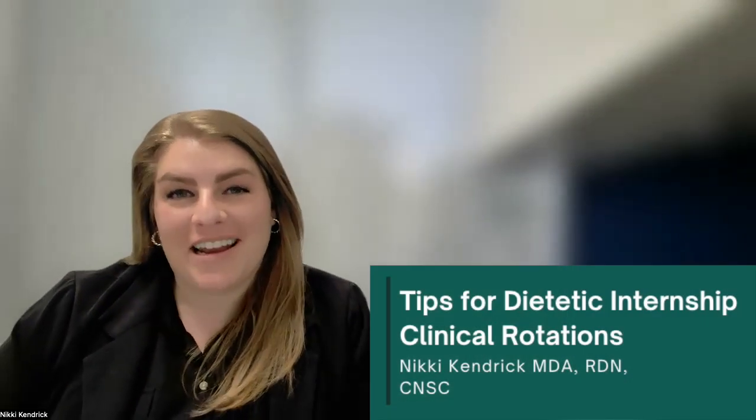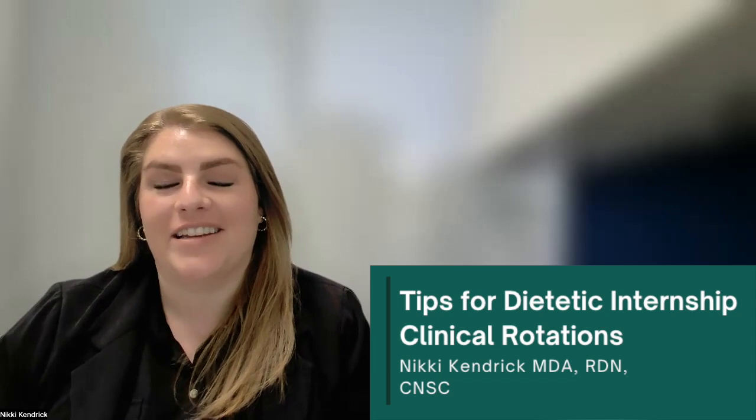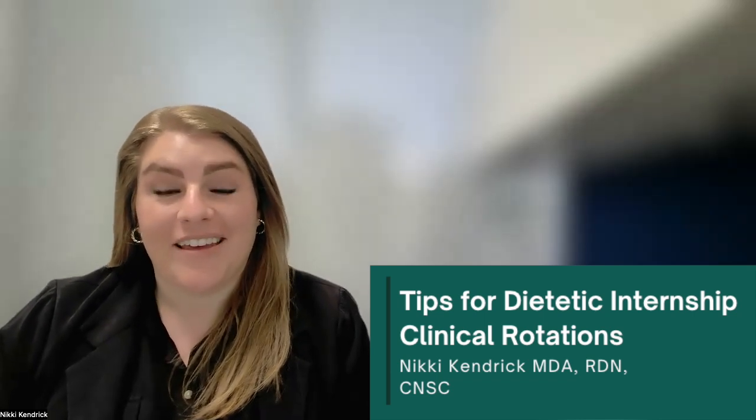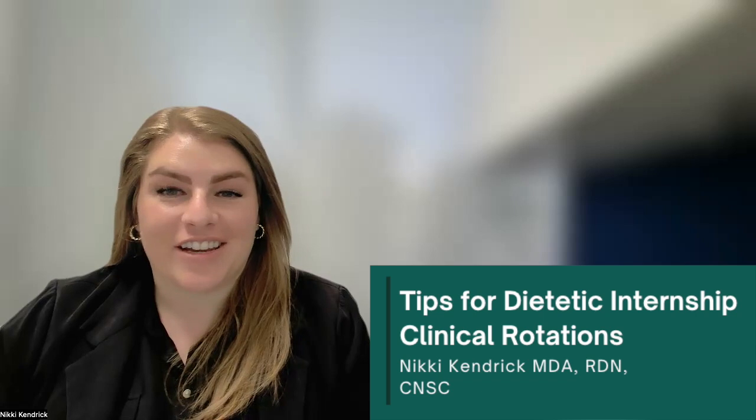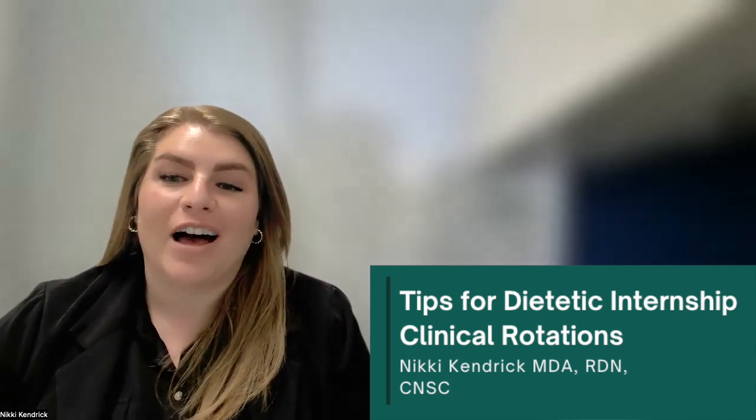Hey there, future dietitians. My name is Nikki Kendrick. I'm a registered dietitian and faculty of an Ascend-accredited graduate program at Utah State University. I've worked as a clinical dietitian in acute care environments, and now in my role as an educator, I've helped hundreds of students complete their clinical rotations.